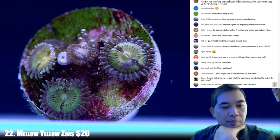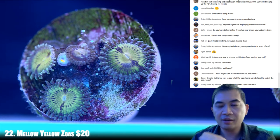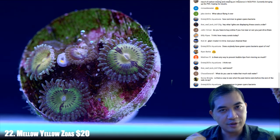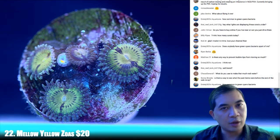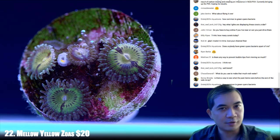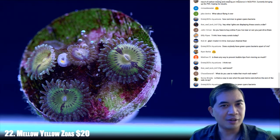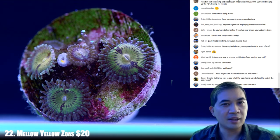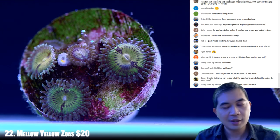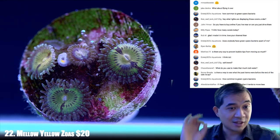Is there a way to see what the past items were before the end of the sale recap? I think you can scrub back and forth in the timeline itself. When you're watching the video, you can just drag it back, and if you want to go back to live, drag it all the way to the right. Somebody in chat confirmed you can scrub back in the timeline even during the show.